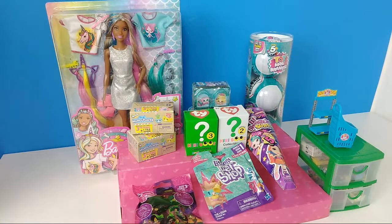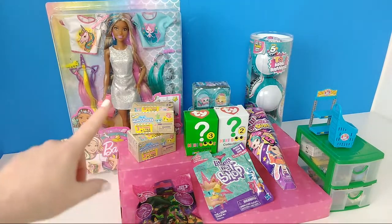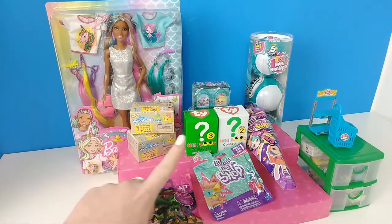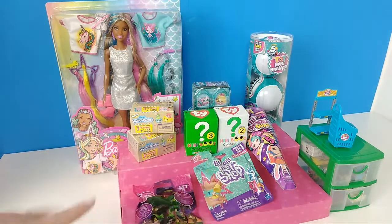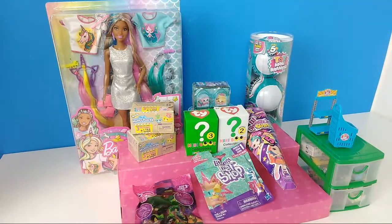We are opening a bunch of random stuff tonight. We decided to do some blind bags, a new Barbie, and some mini toy brands that we found on Amazon. We found a three-pack, so that's what we're opening tonight. Let's go ahead and start opening some stuff.